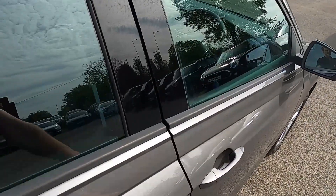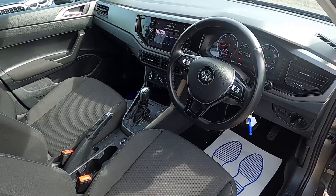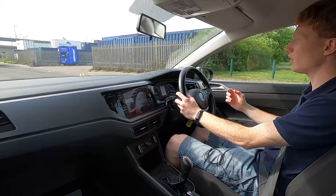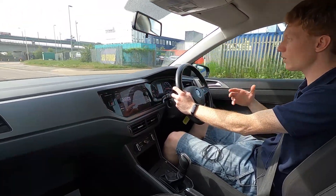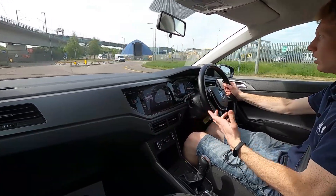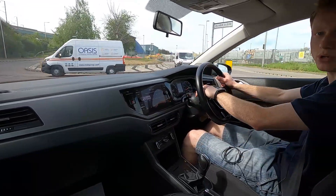Now let's jump in and take it for a drive. Out on the road this Volkswagen Polo really is a fantastic car. If you're looking for something that's reliable, good looking, and comfortable for driving in town and on the motorway, you've got plenty of space in here — ideal for new drivers. Volkswagen are well known for being a super reliable car manufacturer.